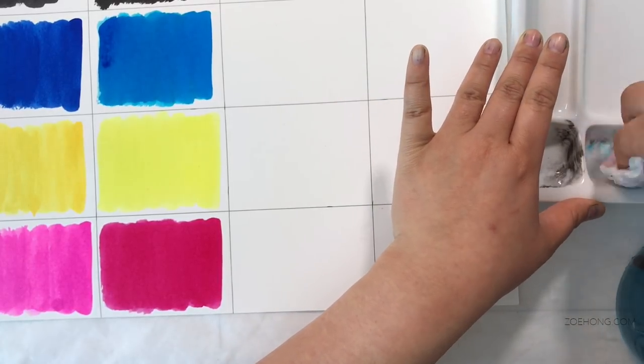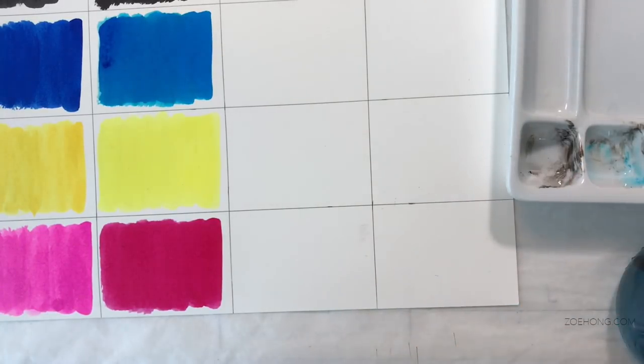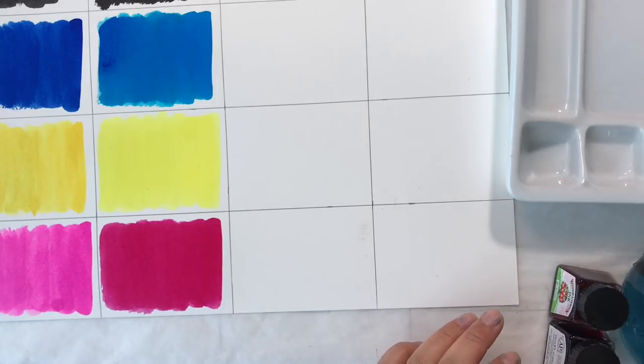I already know I have a problem with art supplies — it's not like I need to fall in love with more stuff. Do I need to fall in love with more stuff? Next we have the Windsor and Newton.